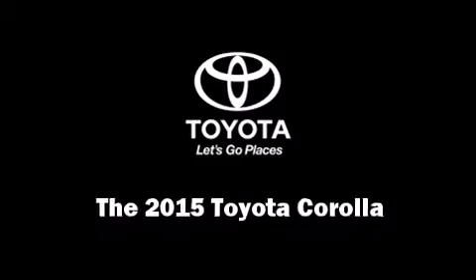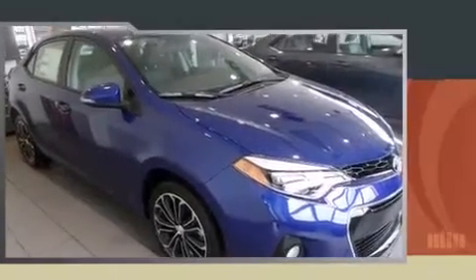Step into the 2015 Toyota Corolla. This four-door, five-passenger sedan is waiting for you to take home.